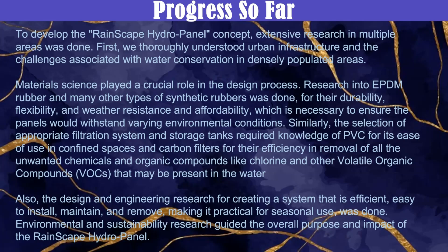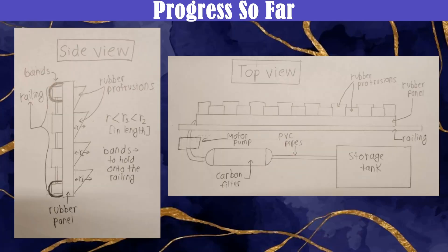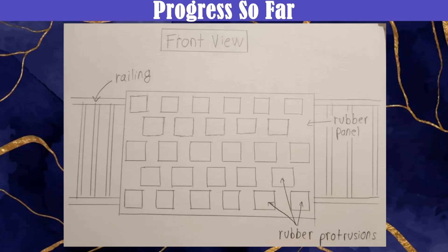Out of all types of rubbers and filters, EPDM rubber is used for its durability, affordability and ease of use, and a carbon filter is selected to remove chemicals from the collected rainwater. This makes it efficient, easy to install, maintain and remove for seasonal use. Environmental and sustainability research guided the system's purpose, ensuring a significant impact on water conservation.